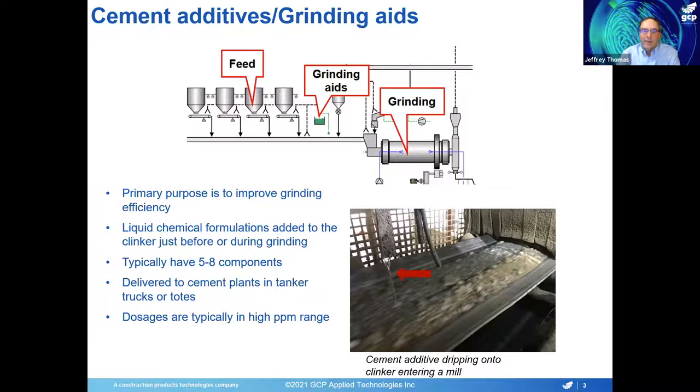These are liquids that typically have five to eight chemical components to them, and they're delivered to the cement plants either in big tanker trucks or in large totes. Dosages are typically in the high PPM range — maybe somewhere from a few hundred PPM to a few thousand PPM, depending on the particular formulation and what the customer is trying to accomplish with it.